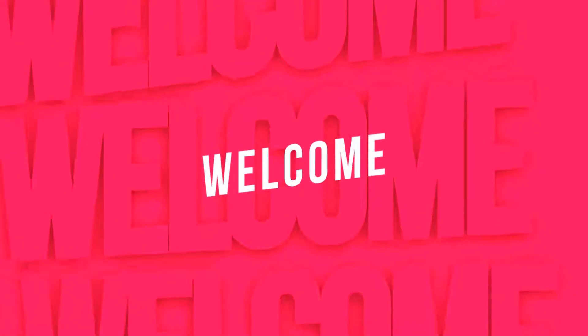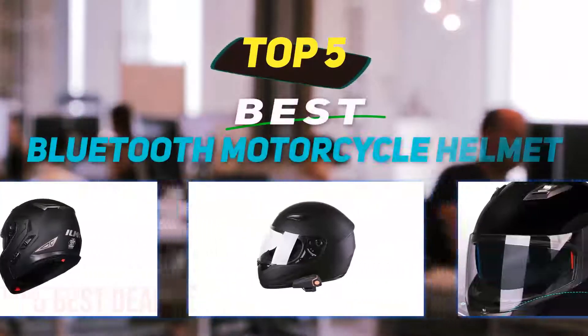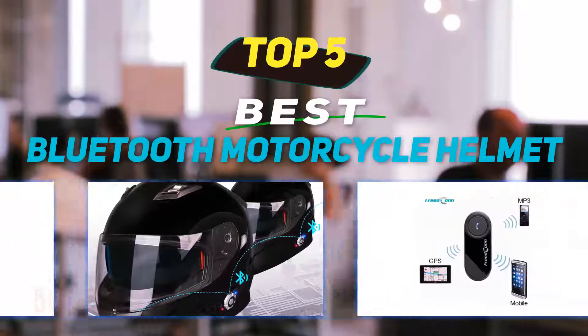Hey guys, welcome back to my channel. In this video, I'm gonna talk about the top 5 best Bluetooth motorcycle helmets.